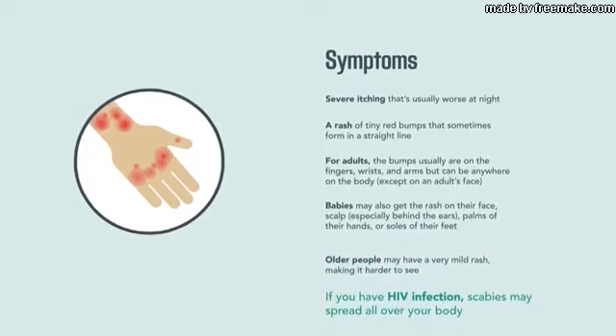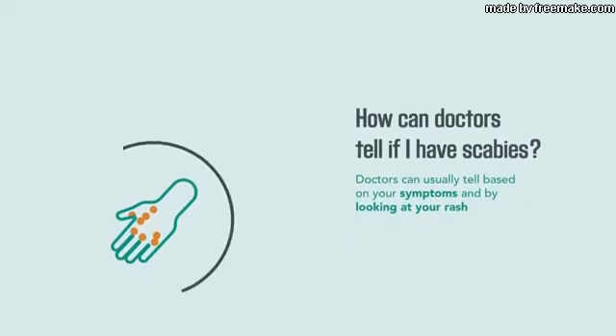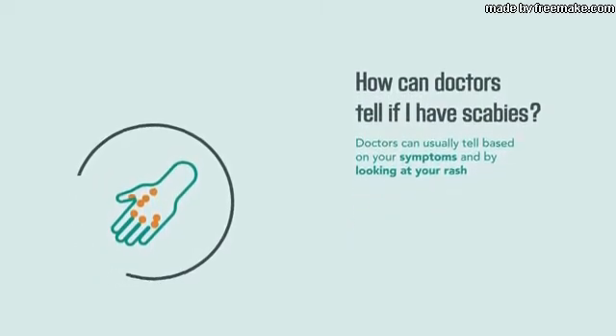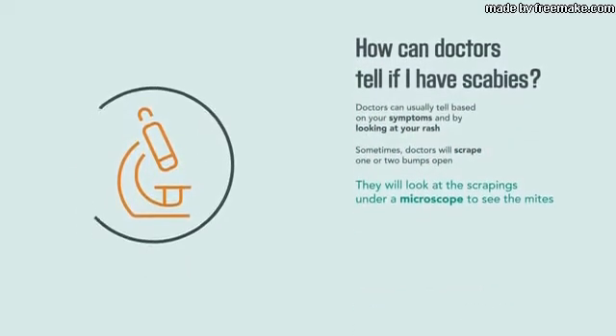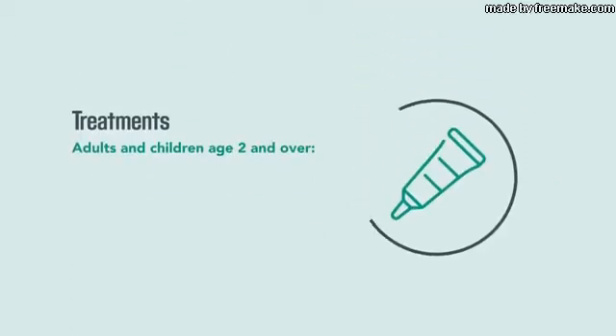If you have HIV infection, scabies may spread all over your body. Doctors can usually tell if you have scabies based on your symptoms and by looking at your rash. Sometimes doctors will scrape one or two bumps open, then look at the scrapings under a microscope to see the mites.